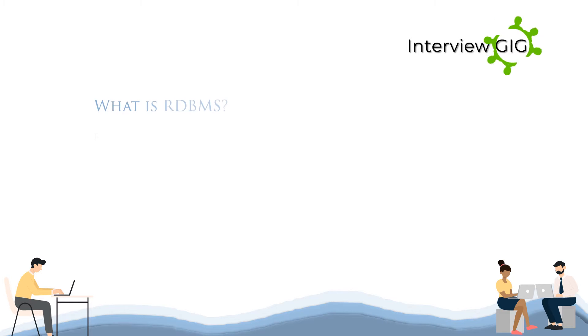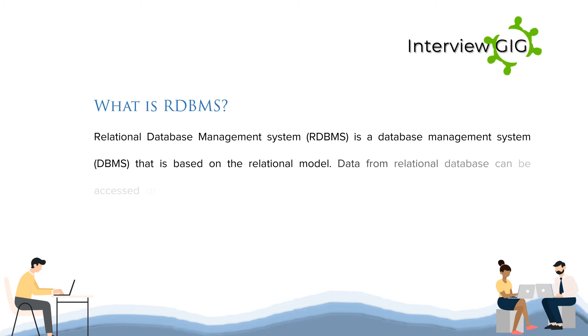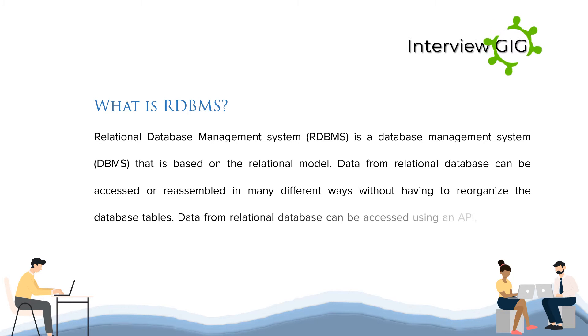What is RDBMS? Relational Database Management System (RDBMS) is a database management system (DBMS) that is based on the relational model. Data from a relational database can be accessed or reassembled in many different ways without having to reorganize the database tables. Data from a relational database can be accessed using an API — Structured Query Language (SQL).